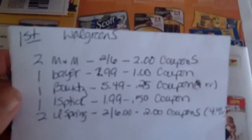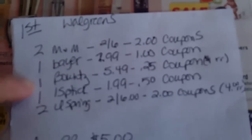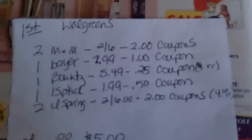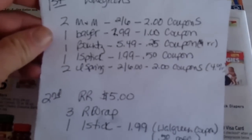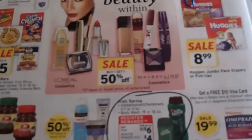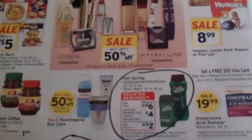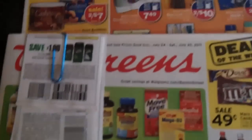I also jot things down like this — this is my first trip in. It keeps me on track and keeps me from getting distracted in the store and forgetting what I went for. Then I write down my second trip. By doing this I also have a price in mind, so if something goes wrong at the cash register I know pretty much what I should be spending and we can fix any problem right there.